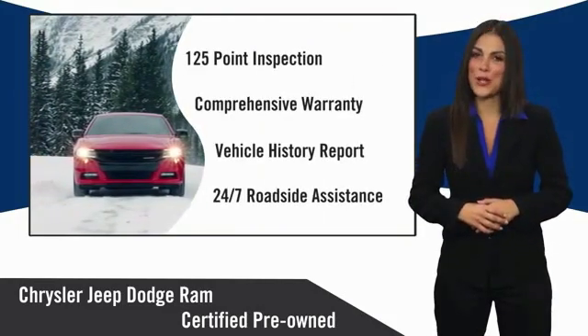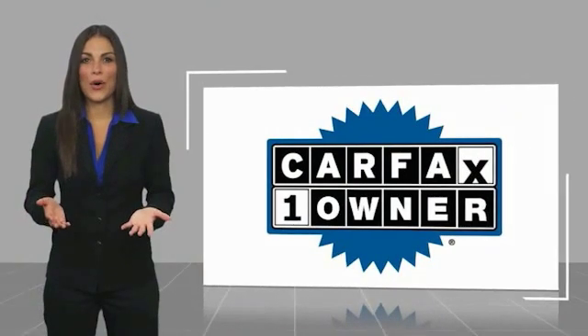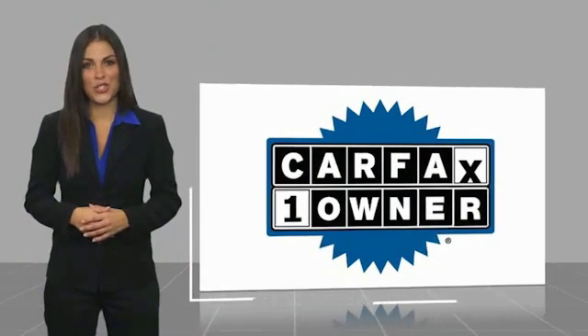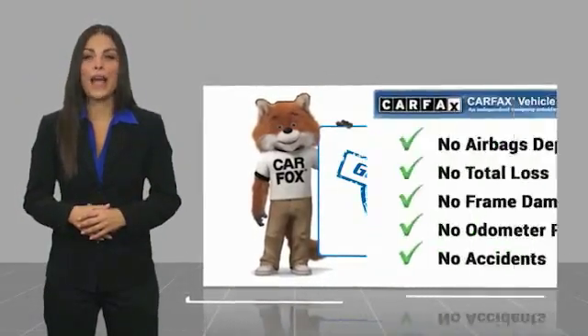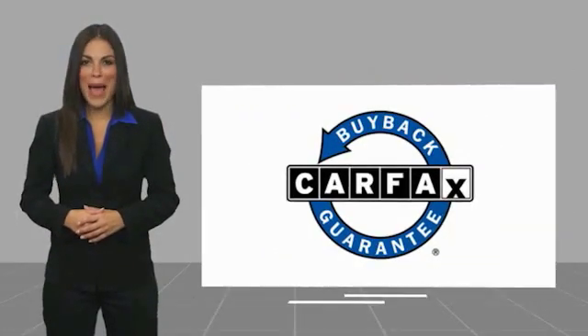Factory backed to go the distance. This is a one-owner vehicle with a Carfax vehicle history report. Be sure to find a complimentary copy of this report online or contact the dealership. This vehicle qualifies for the Carfax buyback guarantee.